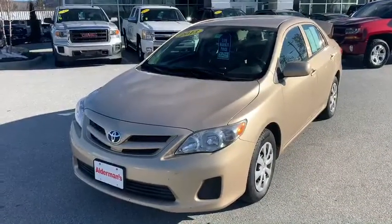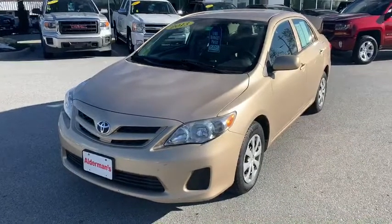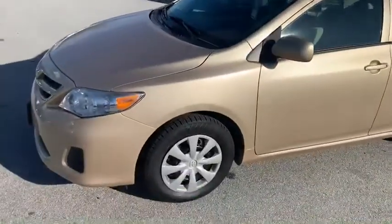Today's awesome deal is the 2013 Toyota Corolla that you inquired about. Really love this car. It's got a really nice tan exterior, and you'll have a two-tone tan and gray interior.